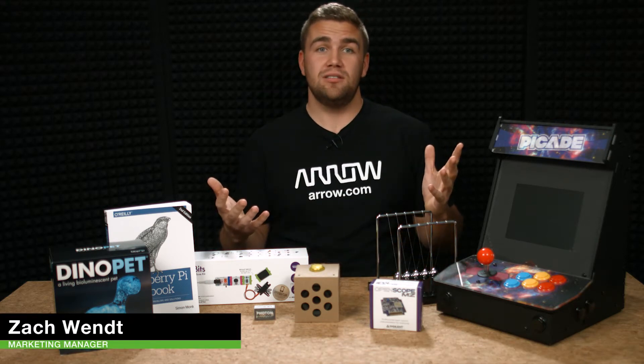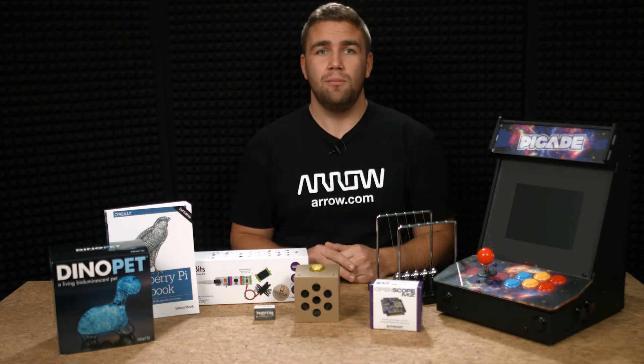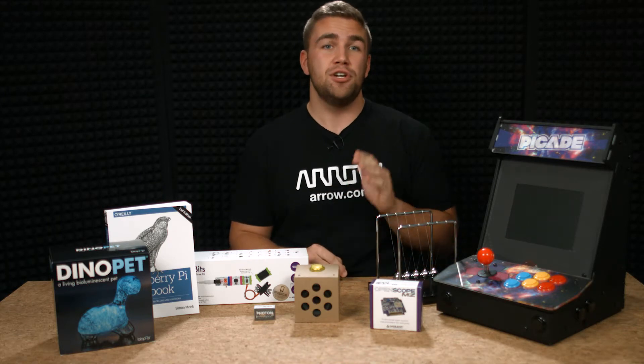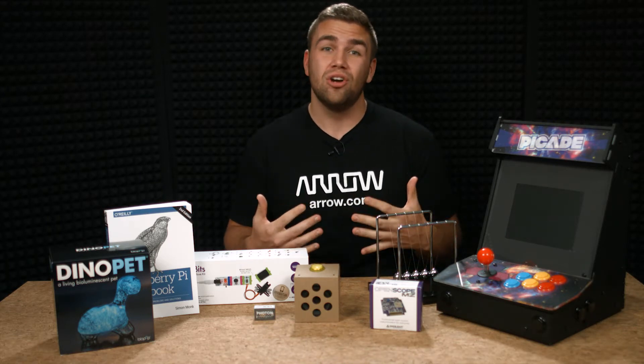Shopping for an engineer can be harder than dividing by zero, so if you're like everyone else and have no idea what to get an engineer, we don't blame you. But you are in luck, because we have come up with the top 8 gifts this holiday season that are perfect for your engineering friend, family member, or fellow tinkering nerd.